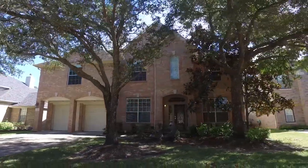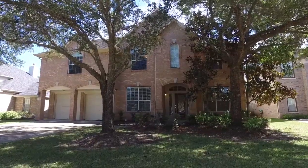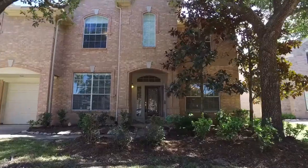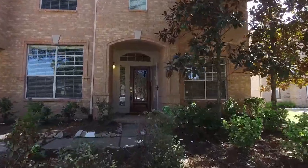Welcome to the walk-through video tour of this spectacular home. The amazing front yard draws you in and just begs you to take a look around inside.